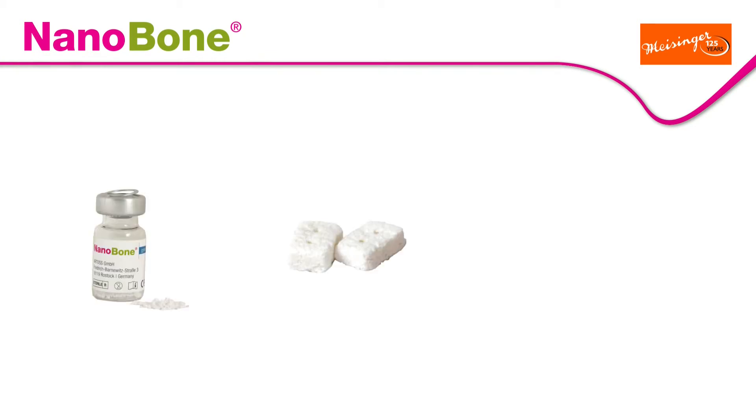Nanobone is available in the following forms: granulate, block, and a ready-to-use putty for immediate application — the right material for every type of bone defect.